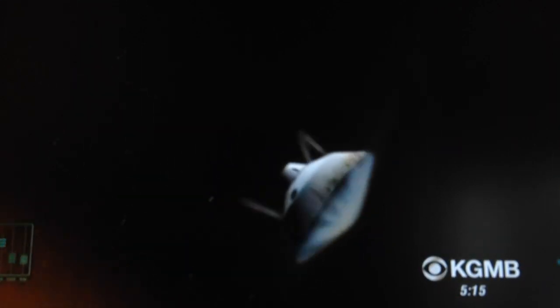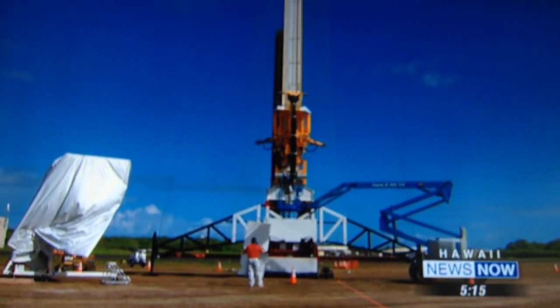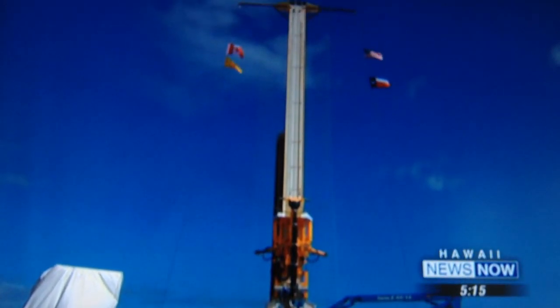The key to the test is simulating the Mars atmosphere, so they've got to take this spacecraft high up into the atmosphere. To do that, they're going to use a large helium balloon, attach the spacecraft to it, and launch it from this specially made tower when weather conditions are good. That'll take us up to 120,000 feet, then we drop the spacecraft.